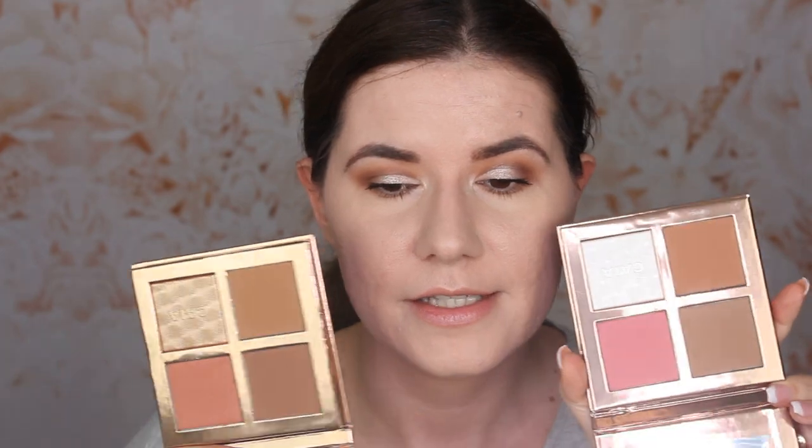The Sassy is for fair to light medium skin tones. The Classy is for light to medium skin tones, and then they have two more for tan and deeper skin tones. These palettes have contour, bronzer, blush, and highlighter in them.